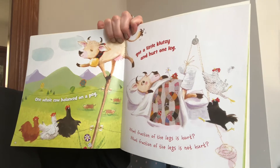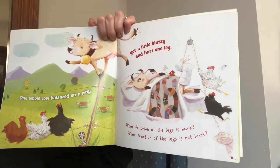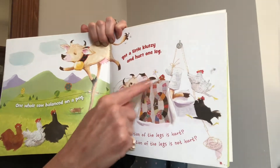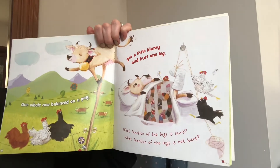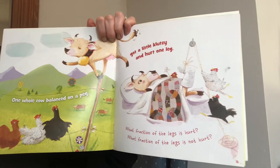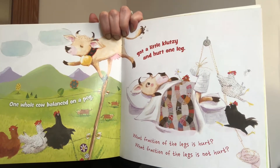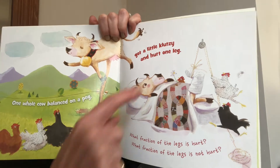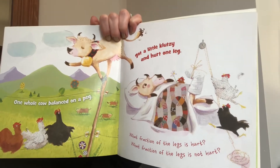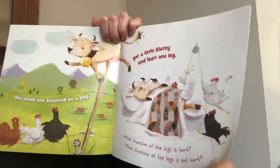One whole cow balanced on a peg, got a little klutzy and hurt one leg. What fraction of the legs is hurt? She has four total legs, but only one of them is hurt. So one out of four — we say one fourth. What fraction of the legs is not hurt? She has one, two, three that are not hurt. So three out of a total of four legs would be three out of four, which is three fourths.